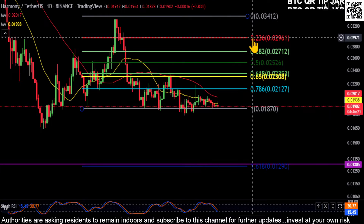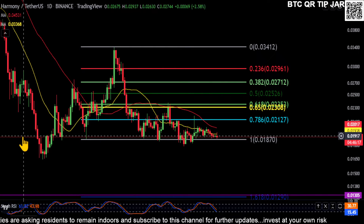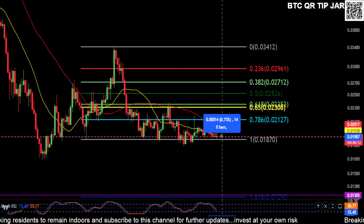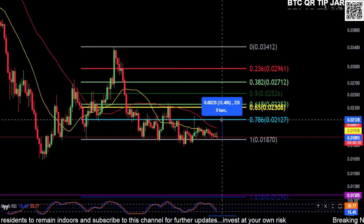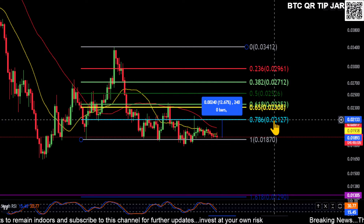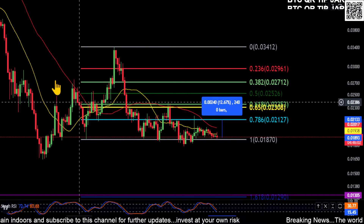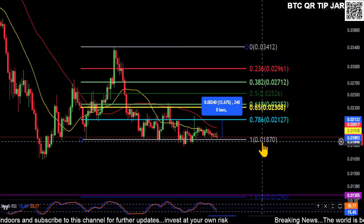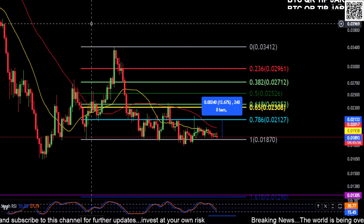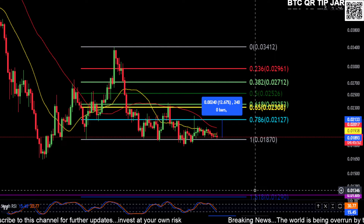I'm thinking 0.18 is going to hold for support and you're going to move higher. If that's the case, the 0.786 is going to be your first support-turned-resistance, so you need to get back over 0.21. From where you are right now, you're looking at your first resistance at about 12 and a half percent. Just watch that price — if it does bounce here, which I'm expecting, it isn't a massive downtrend so we could always lose 0.18 and drop down to the 1.618 at that macro support. If you lose this support, that's definitely on the table.